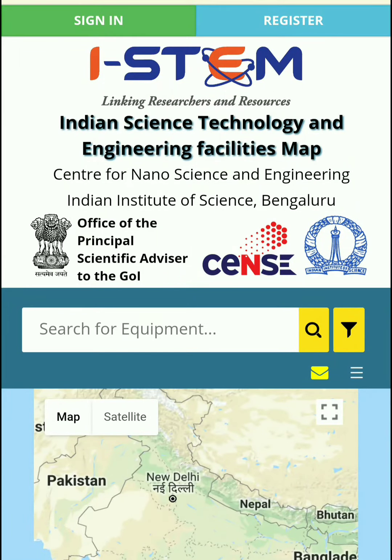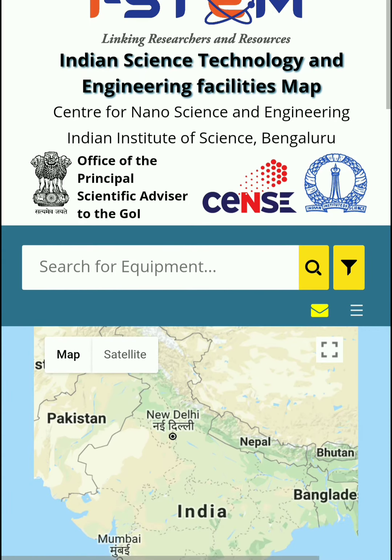Hey guys, if you are a student of Masters, PhD, or any other research background where you are working as a SRF or JRF in the area of science, then this website is for you. The name of this website is I-STEM, with the theme of linking research and resources. This website was developed by the Indian Institute of Science and Technology, Bangalore, with the help of the Indian government.